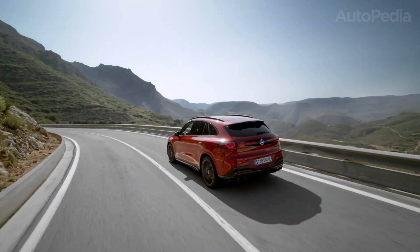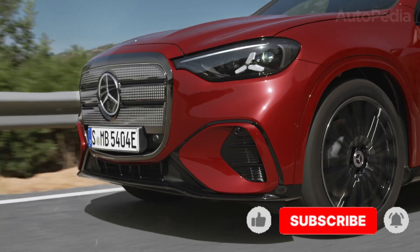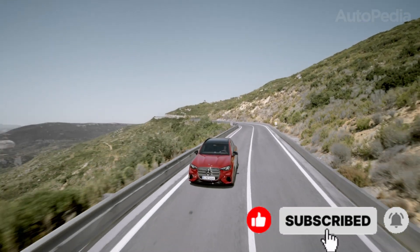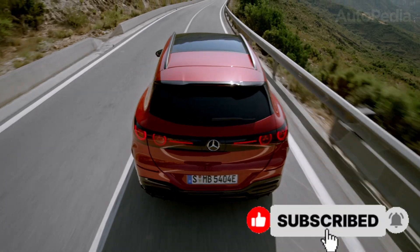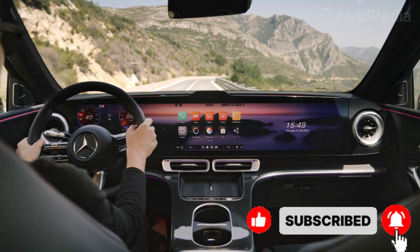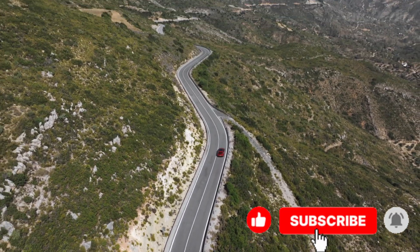So there you have it — a detailed head-to-head between the outgoing Mercedes EQC and the all-new Mercedes GLC Electric. Two SUVs from the same family, but separated by a generational leap in design, technology, and capability. Which one would you pick if you were in the market today? Let us know in the comments, and if you enjoyed this deep dive comparison, make sure to subscribe to Autopedia, hit the notification bell, and stay tuned for more in-depth reviews of the latest EVs hitting the road in 2026 and beyond.